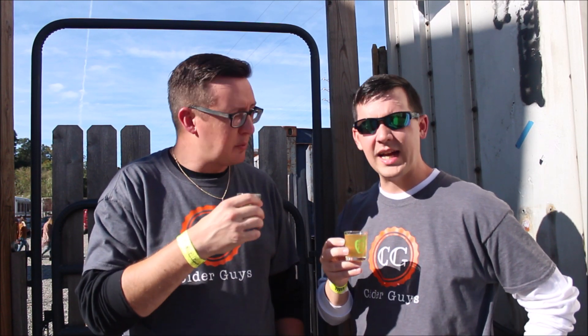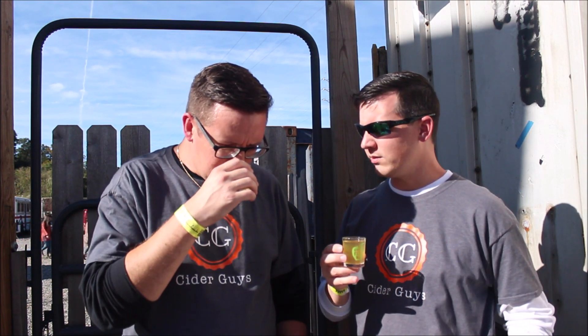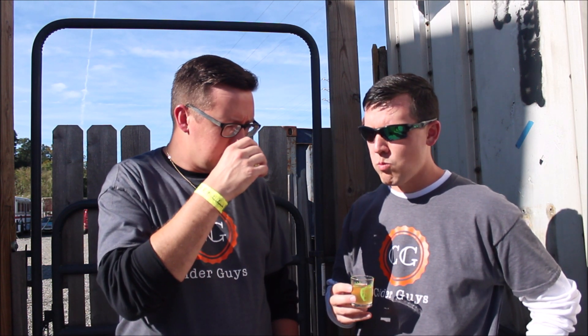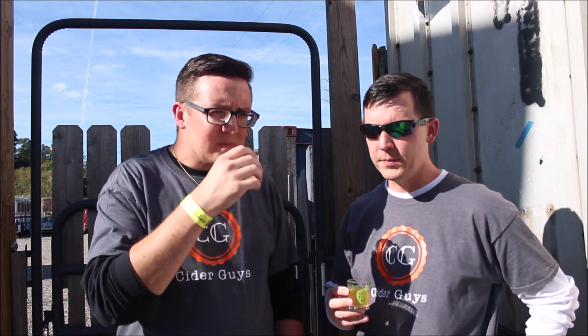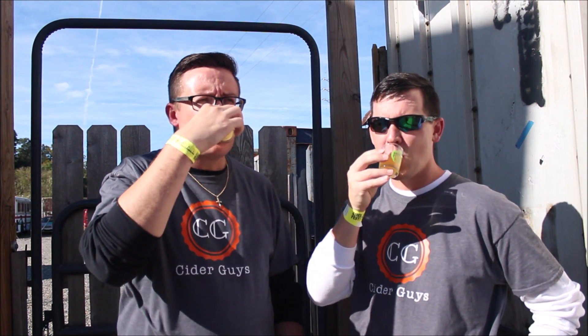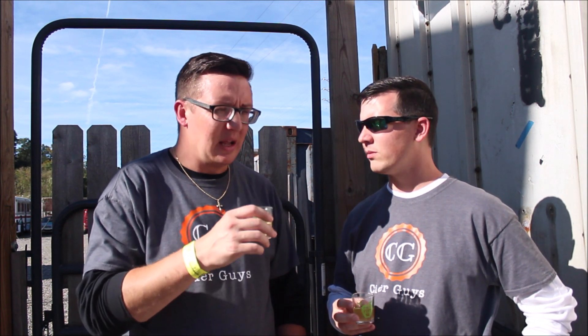Diving into the Didala grapefruit cider — there's a slight citrus aroma, but I get a lot more apple on the nose than anything. The citrus definitely comes through in the flavor right up front though. It's a sweet citrus flavor, which was unexpected from grapefruit. I don't really get quintessential grapefruit from it — I just don't.